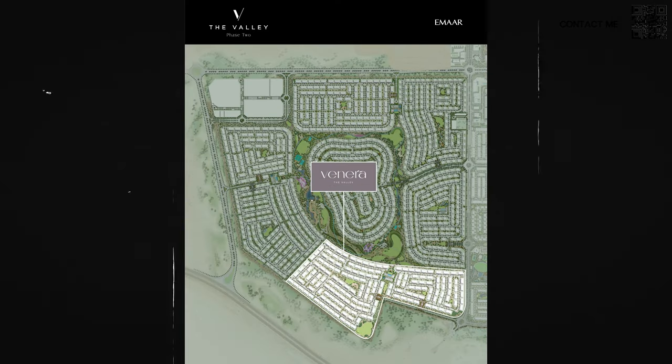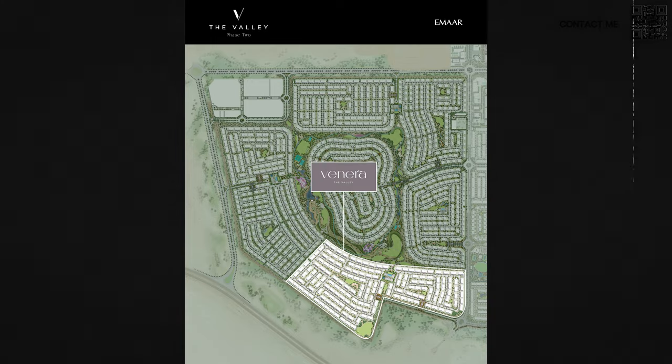Whenever Emaar brings a Phase 2 or extension of something, they always learn from the people they sold to before — they take feedback, learn from their mistakes, and make it even better and bigger. That's why this time they have even bigger sizes, even better prices, and an even better payment plan.